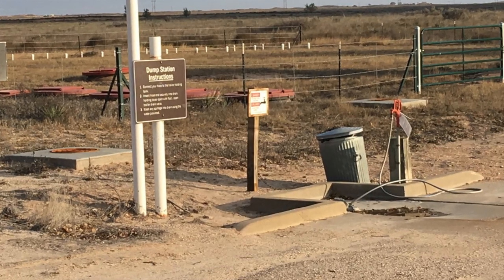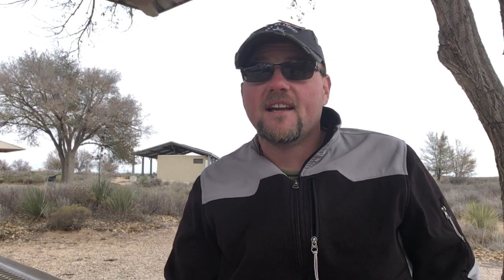There is a dump station on site here as well. The sites do not include sewer hookups, but there is a dump station on site. It is a one-sided dump site, so plan your turn accordingly. It seems to favor coming into the park versus going out, so dump on your way in and know you'll have to spin around a little.